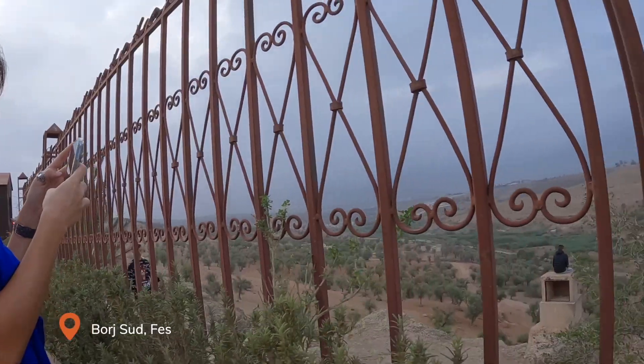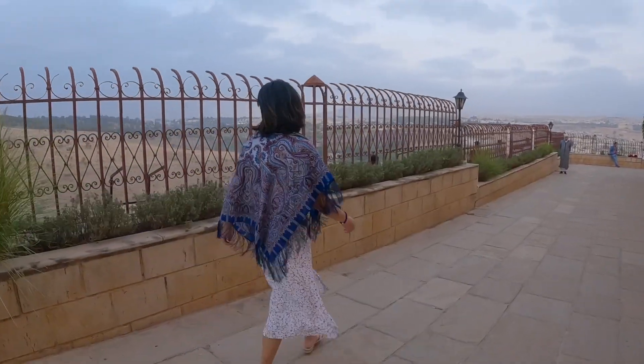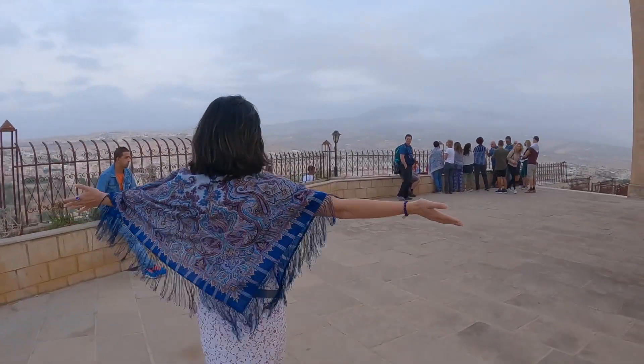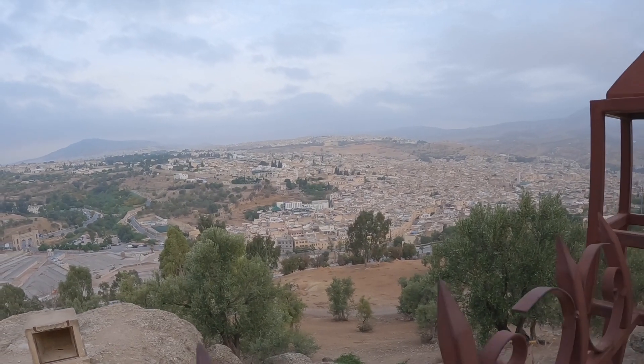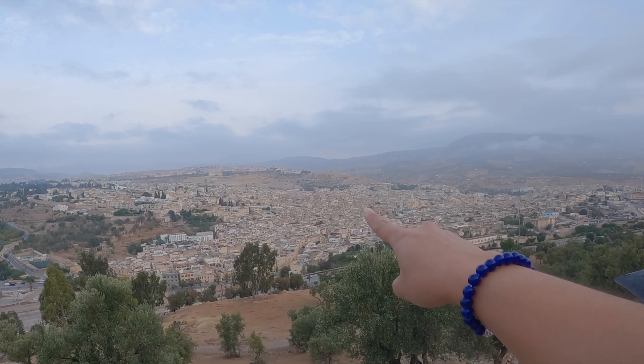Our first stop here is the Borge Sudan, where you can have a beautiful view of Fez. After spending the night in Fez, we stopped by to admire the view from the top. It's amazing to see a bird's eye view not only of the city itself, but the majestic and historical medina that surrounds it. Last night, Nat and I were exploring a little bit of the medina, so from here you have an idea of how huge it is.